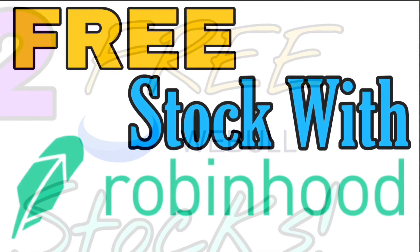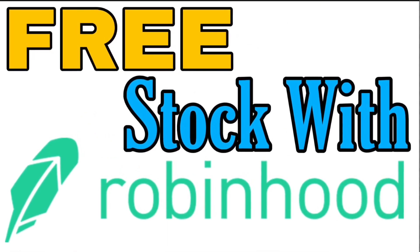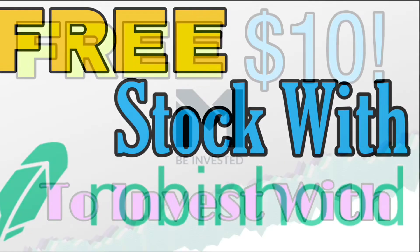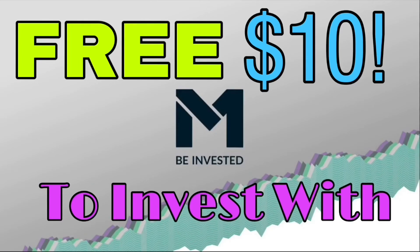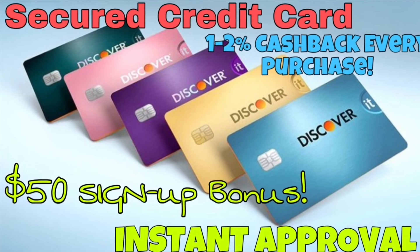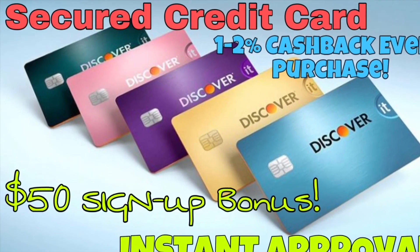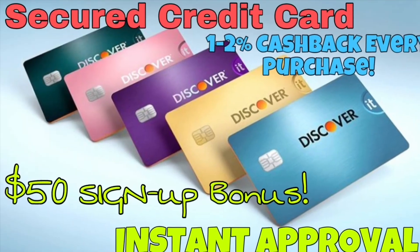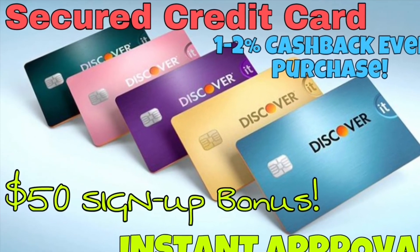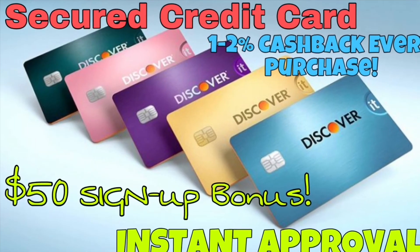That is my profitable $11,000 Robinhood portfolio. If you want two free stocks, check out the WeBull referral link. Robinhood gives you a free stock when you sign up. M1 Finance gives you $10 to get started — I love that platform. And the Discover Secured Credit Card gives you a $50 sign-up bonus, helps improve your credit score, plus you get 1–2% cash back on every purchase.